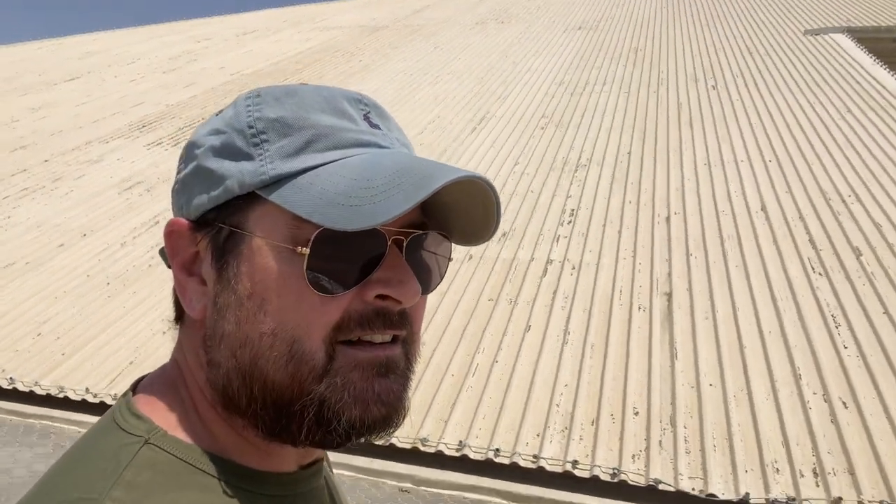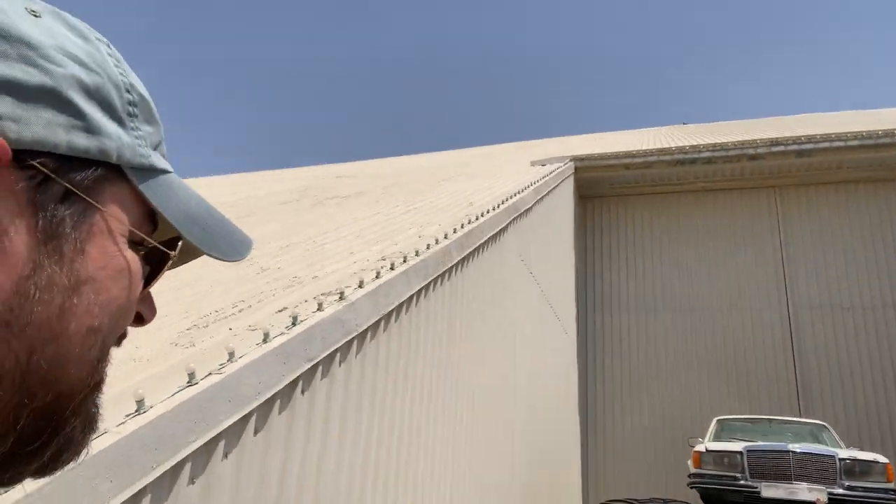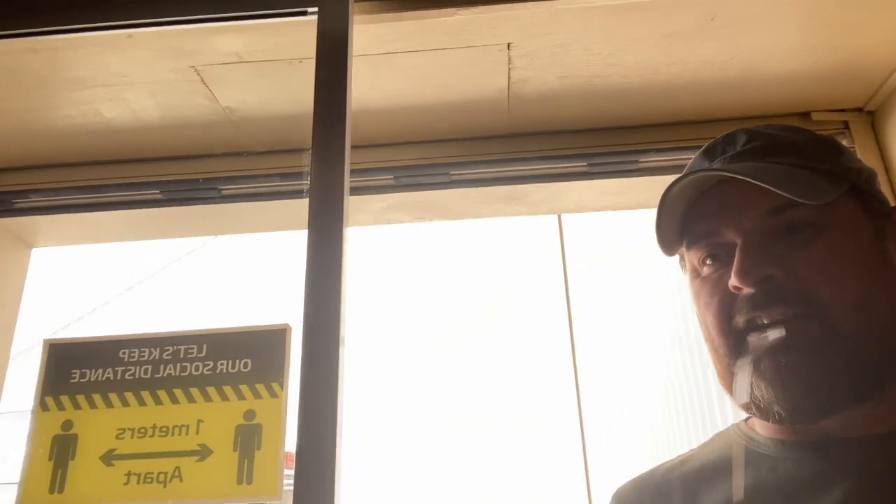Now we're going to have a look at a monster truck — and it's a Mercedes monster truck. Look at this — what a bad boy that is! Only in the UAE would you see a Mercedes monster truck. Now we're going to go inside the museum.